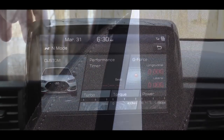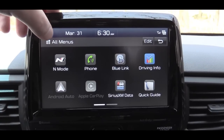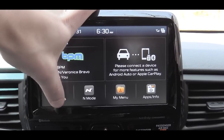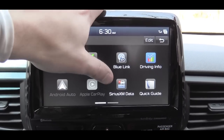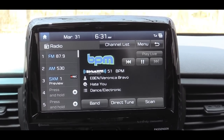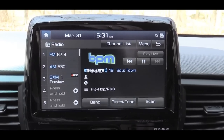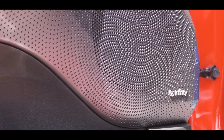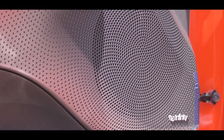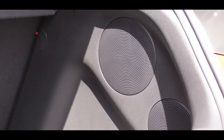An eight-inch color touchscreen display comes standard with Bluetooth, audio streaming, Android Auto, and Apple CarPlay — hook up your smartphone for free navigation and the ability to control Pandora. The sound system is an Infinity eight-speaker setup with a subwoofer, standard on the N. Let's turn on the radio and test the clarity of this one.